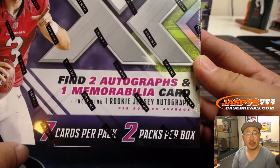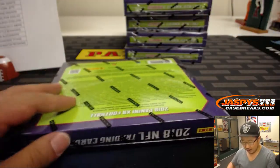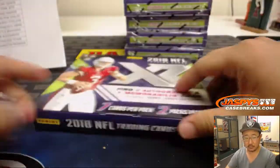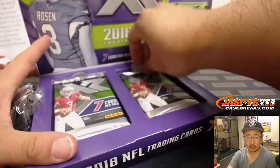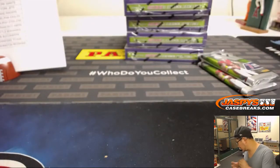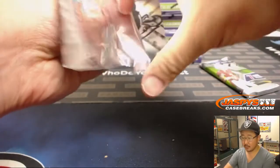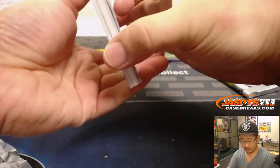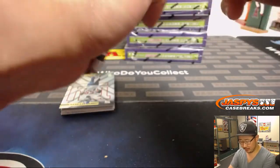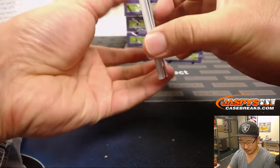Good luck, everyone. Here we go. Remember, XR — seven cards per pack, two packs per box, two autographs and one memorabilia card per box on average. Good luck, everybody. Steve Freese in the house — Steve, did you check your Facebook message today, maybe from someone you may not expect to get a message from?